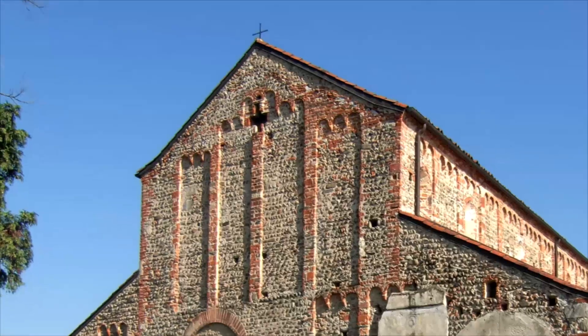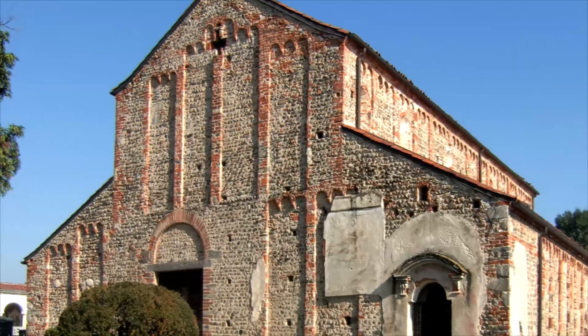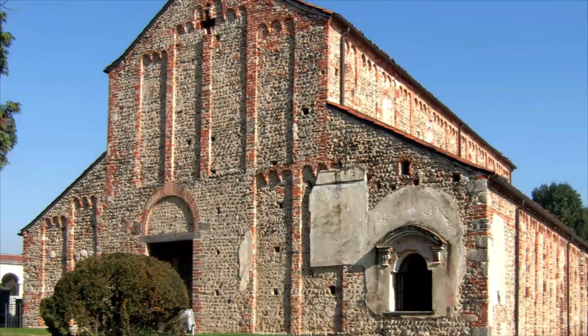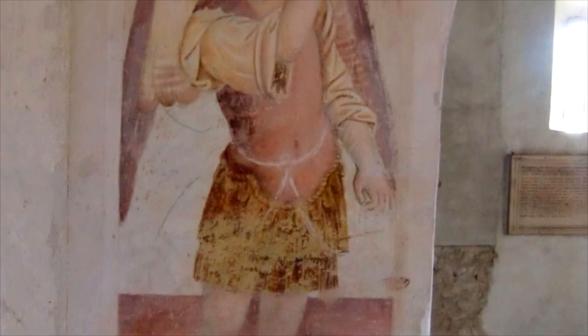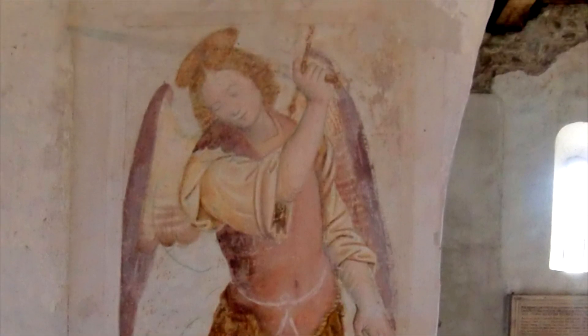La curiosa asimmetria della facciata è dovuta alla presenza del più antico edificio che fu inglobato all'inizio dell'attuale navata destra. Gli storici ipotizzano che attorno al VII secolo fosse già presente la dedicazione a San Michele, il cui culto si andava diffondendo tra la locale popolazione longobarda.